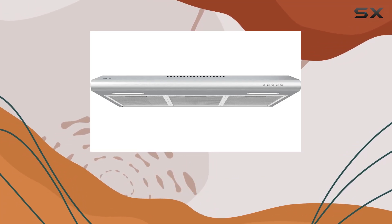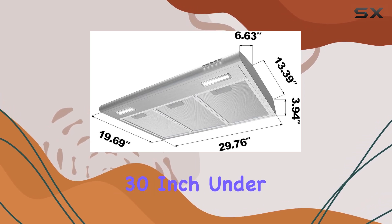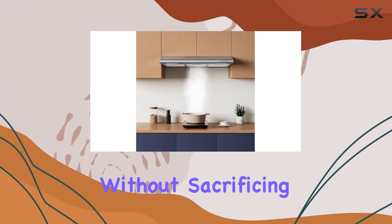Hey there, kitchen enthusiasts! Today, we're diving into the sleek and efficient Sierra 30-inch under-cabinet range hood. If you're looking to upgrade your kitchen without sacrificing space, this might just be your golden ticket.